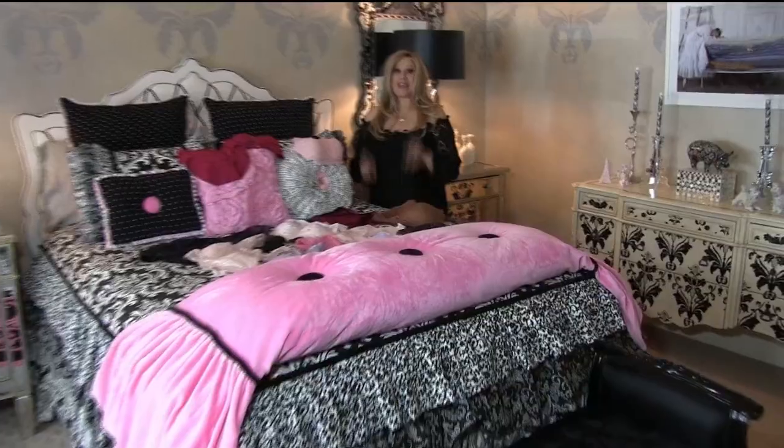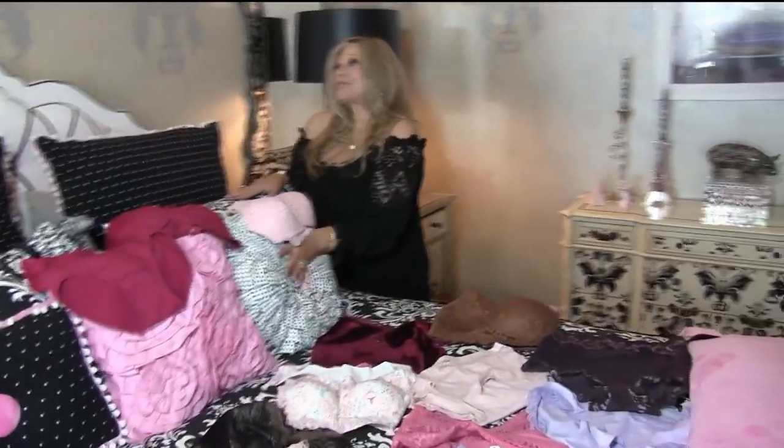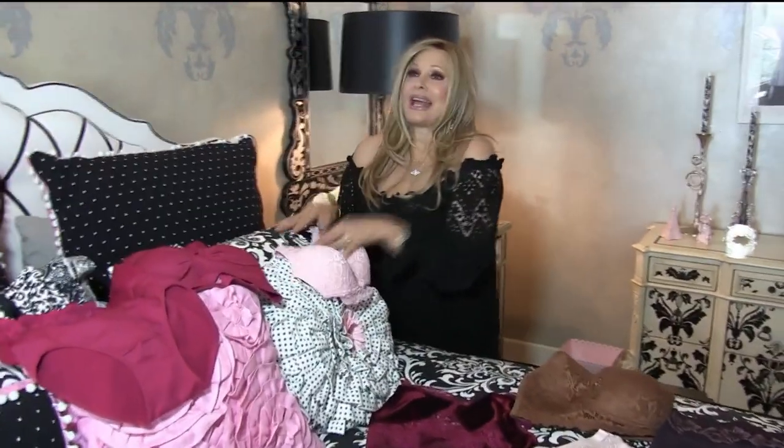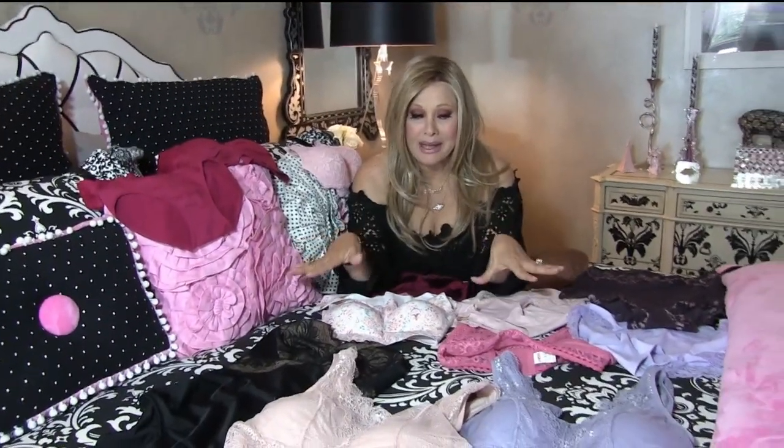Rhonda gives a tour of her house: her favorite room is the black, white, and pink bedroom — it's very glamorous, very girly, and so comfy. This is where she spreads all her new samples out and plays with them — just like playing dolls all over again. You'll fall in love with the Rhonda Shear brand too. Come play.